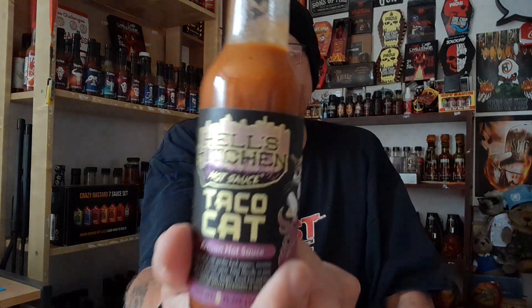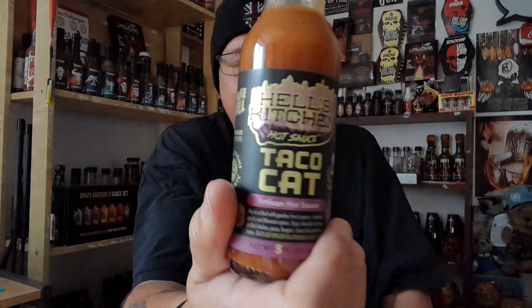Definitely worth trying — Hell's Kitchen Hot Sauce, Taco Cat, go check it out! Please remember to give me a big thumbs up, share with friends, and smash that red button to subscribe. I've reached 400 subscribers so the next target is 500. The more you subscribe, the more product reviews and amazing content I'll bring you. Extreme Heat Pete is out of here — get some Taco Cat!